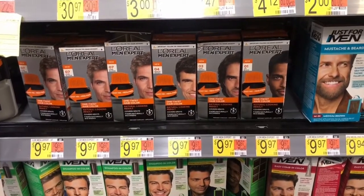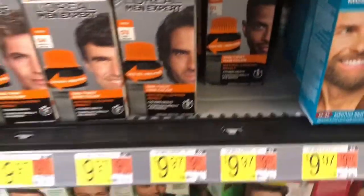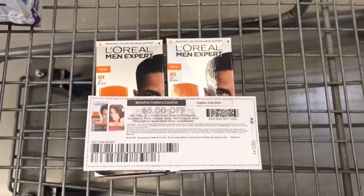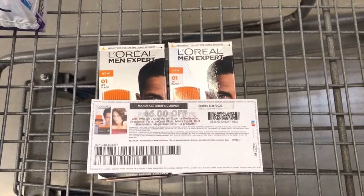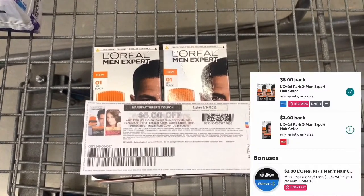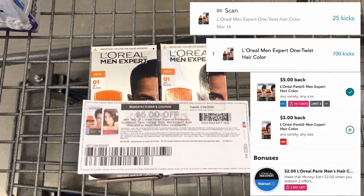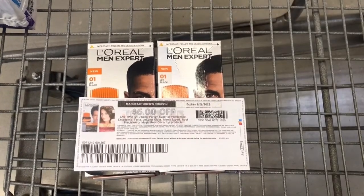Next deal is on the L'Oreal Men Hair Color Expert. They are priced at $9.97 and I will be grabbing two of them. I will be using the $6 off printable from coupons.com — you can always submit your receipt if you can't get that printable. I will also be getting $5 for each on Ibotta and 725 Shopkicks or $2.90 back, making these only $1.04 for both or $0.52 each.